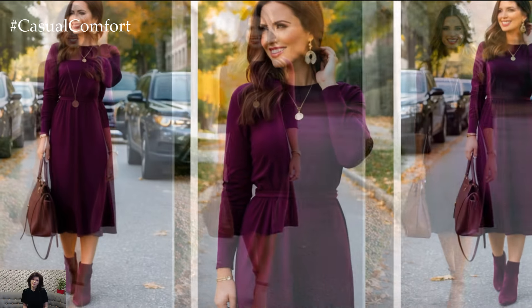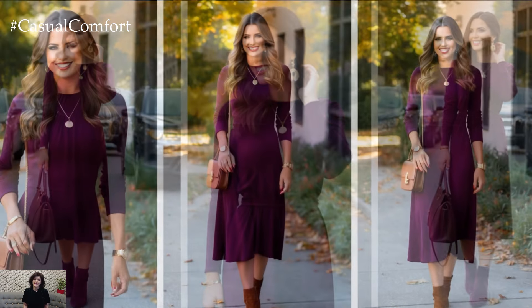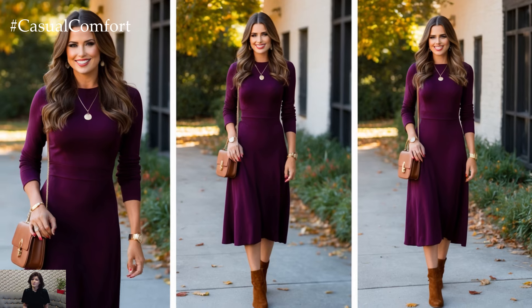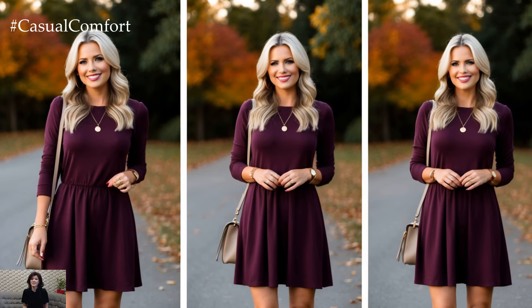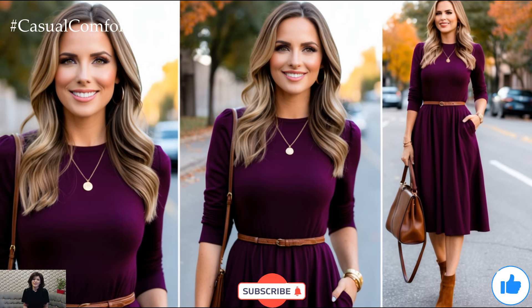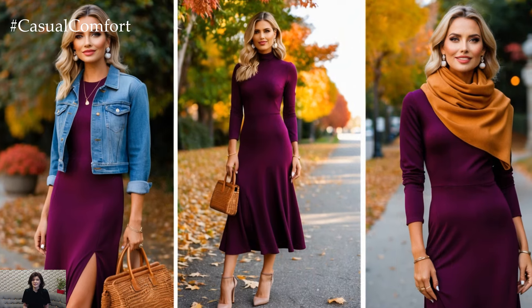In conclusion, the plum dress is a wardrobe hero for fall fashion. It offers the perfect blend of comfort, style, and versatility. You can dress it up, dress it down, layer it, or keep it simple. Whatever your personal style, a plum dress can effortlessly fit into your fall wardrobe rotation, ensuring you're prepared for any casual occasion this season. So go ahead, embrace the richness of plum and get ready to turn heads this fall.